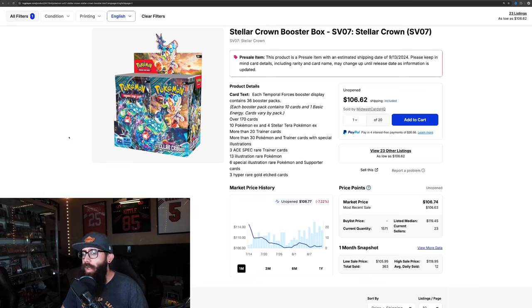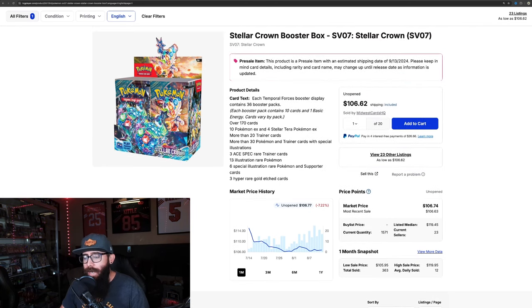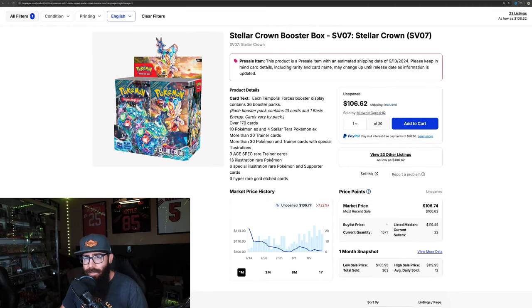I was talking about Stellar Crown possibly coming out of the gate kind of hot, and Twilight having changed people's perspective of what these SV era sets can do. Well, 363 pre-orders at over $100, and 402 on the three-month — so it's pretty much just the one month. 363 is definitely a lot less than Twilight's 575, but let's look at some other sets to gauge the interest.